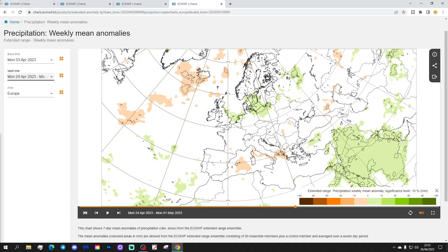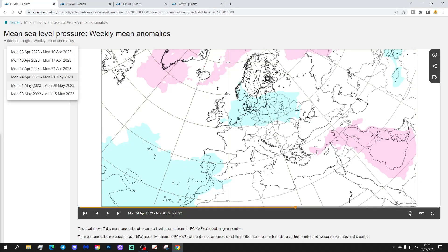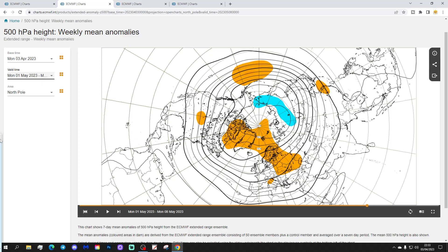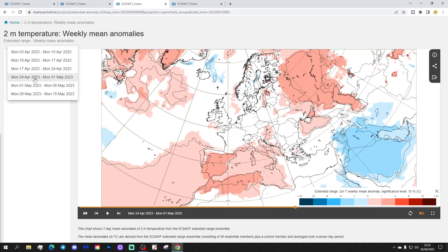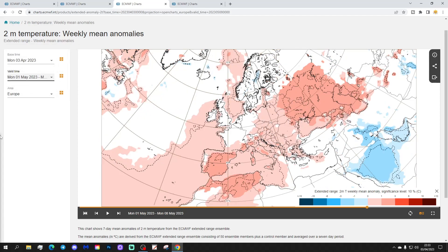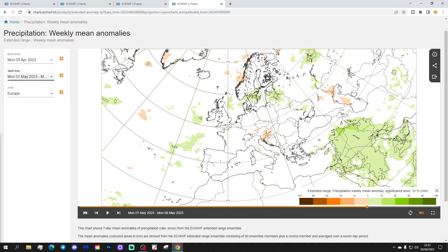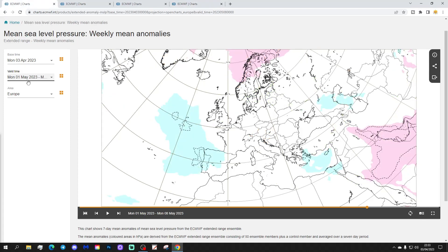That completes the 30-day forecast. Looking briefly at weeks five and six before we go — week five is the 1st to the 8th of May. There's some low pressure out in the Atlantic, with high pressure up towards the north of Scandinavia, otherwise a very weak signal overall. The 500 millibar height anomaly shows an area of blocking to the north and northeast. Temperatures are generally a little bit mild across most of Europe, and precipitation is slightly on the wet side for northern and western regions, but again a very weak signal.